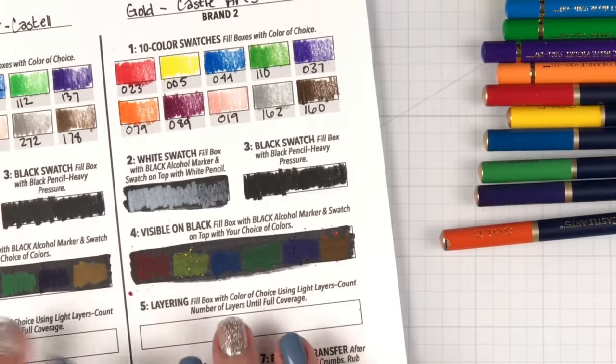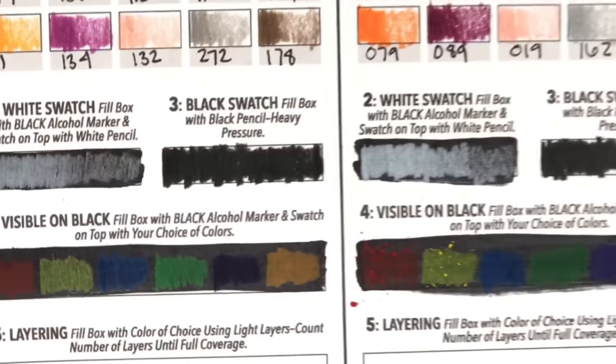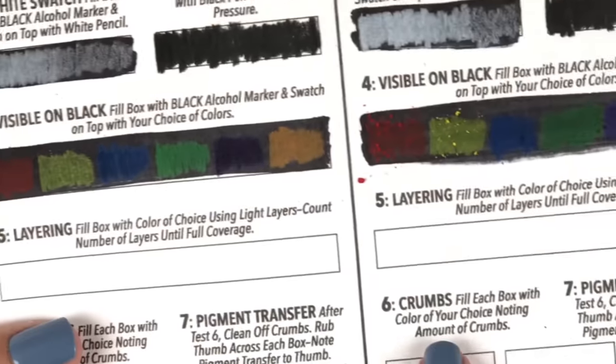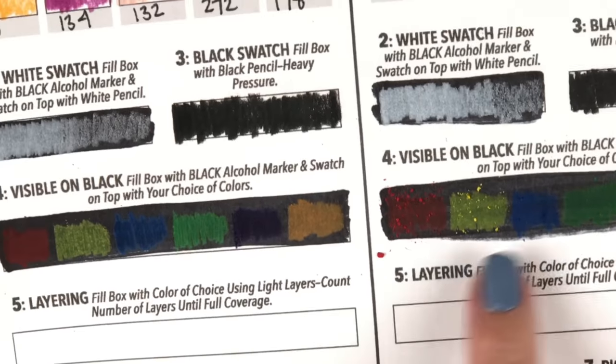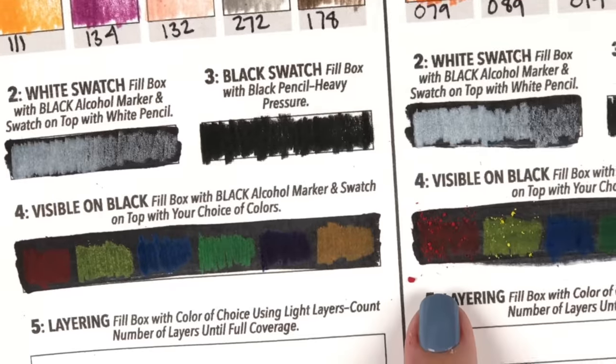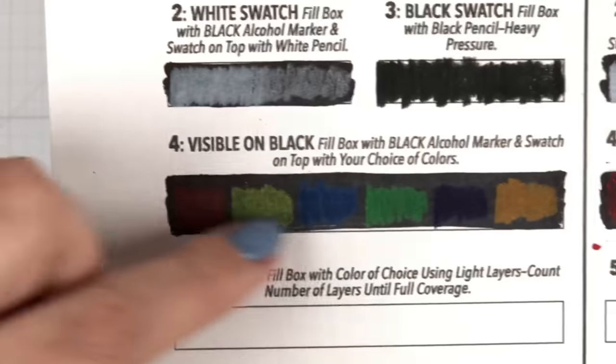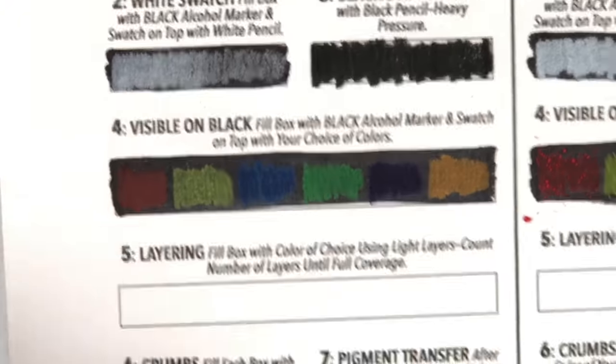Before we move on to number five, I just wanted to show you the crumb difference. On black is usually a really good way to see the crumbs. You can see here — this is the Castle Arts gold versus the crumb amount of the Polychromos. But we'll do an actual crumb test here in just a second.